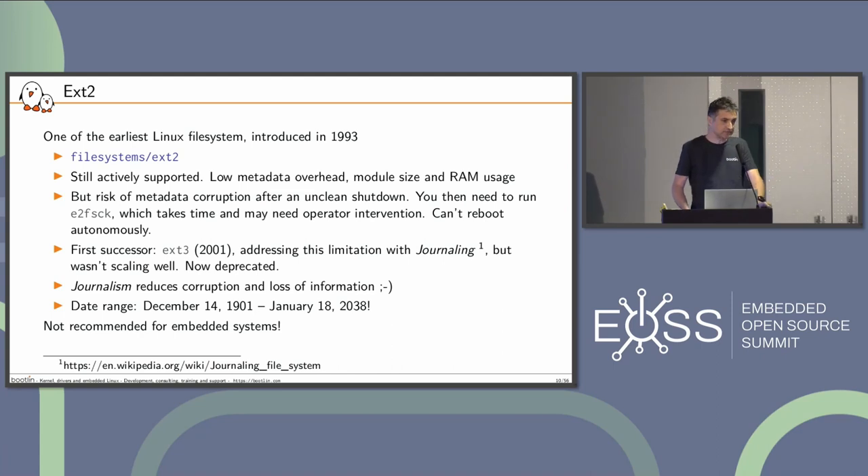That problem was addressed by the introduction of journaling — for example in ext3, which was the successor of ext2, but it didn't scale well and got deprecated. Journaling reduces corruption and loss of information. The data range for ext2 is 1901 until 2038, which is bad — that's 32-bit, so it will have to go away. People using ext2 will have to migrate to ext4 with the right 64-bit mode for dates. This came as a surprise since we talk about ReiserFS, but it's the same case for ext2.